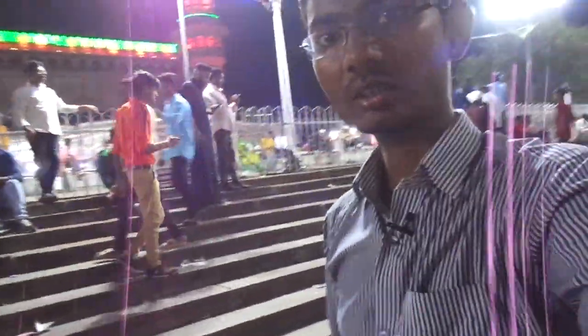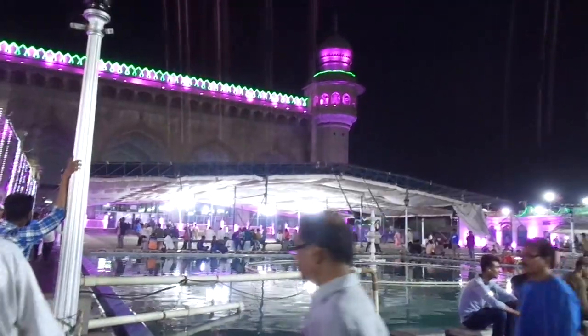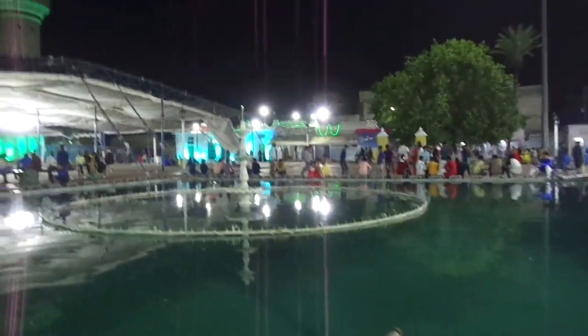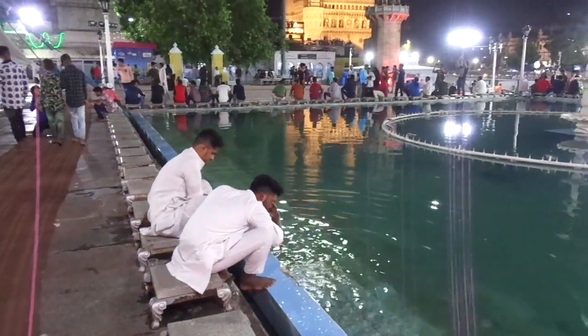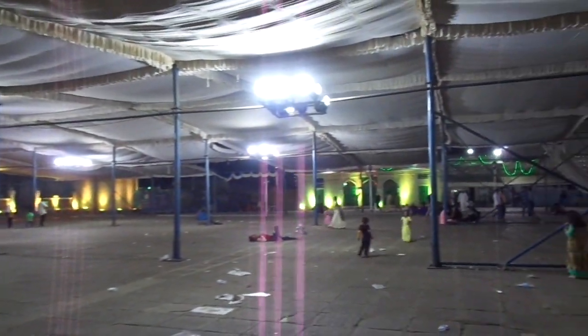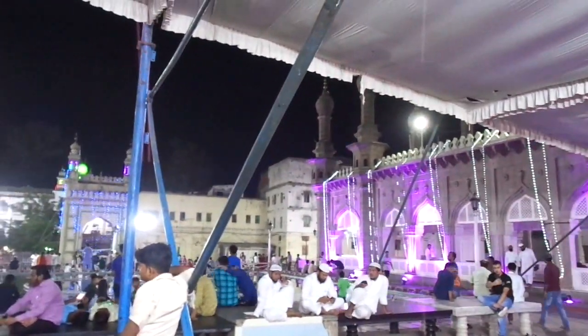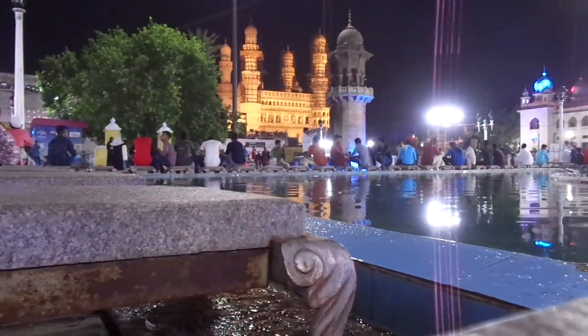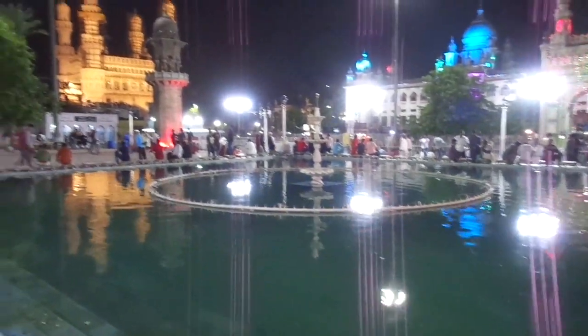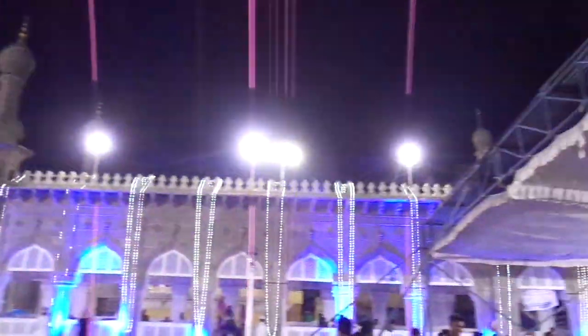Let's visit inside the Makkah Masjid. There is a fountain inside which is used for washing face and hands. There are also many tombs inside the Makkah Masjid. This place is used for prayers, and there is a seating arrangement for worshippers. You can see the Charminar from here — this is a good place for families.